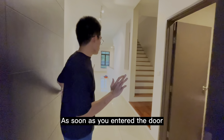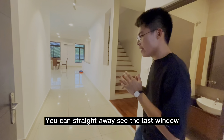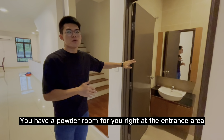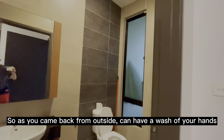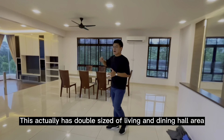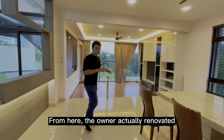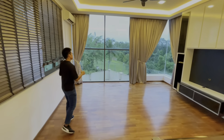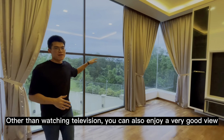So as soon as you enter the door, you can have the whole living area at one glance — you can straight away look all the way to the last window. At the entrance foyer area, you have a powder room right at the entrance, so as soon as you come in from outside, you can wash your hands. This actually has a double-size living hall and dining area, and the owner renovated it into a gigantic space. Other than watching television, you can also enjoy a very good view from the living hall area.